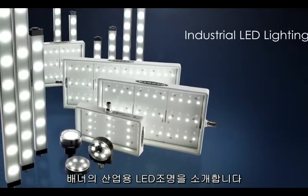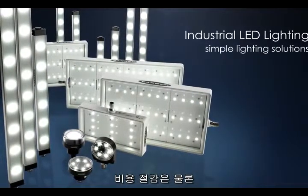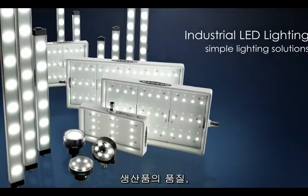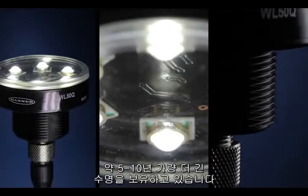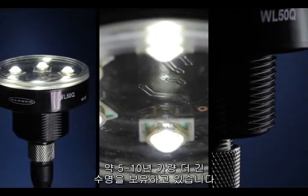Industrial LED lights from Banner provide simple lighting solutions that can reduce costs, improve product quality, and increase efficiency. Our LED lights are bright, durable, and have ultra-long lifetimes of 5 to 10 years or longer, depending on usage.